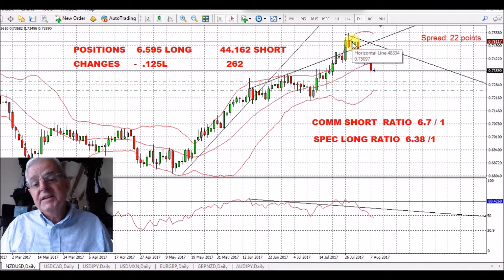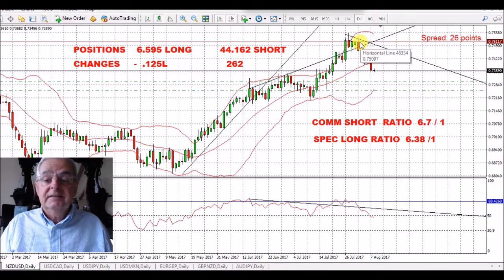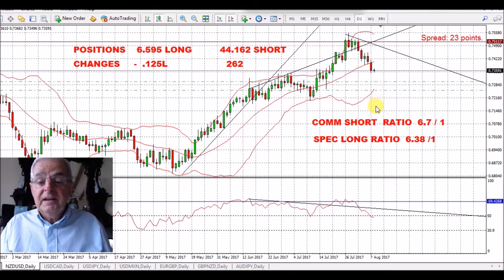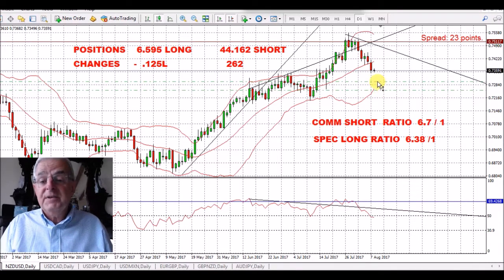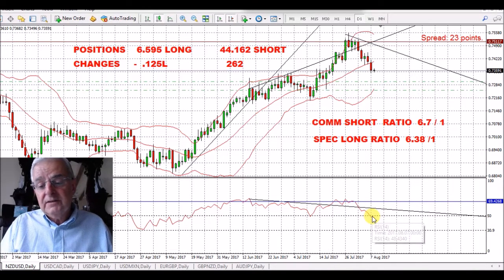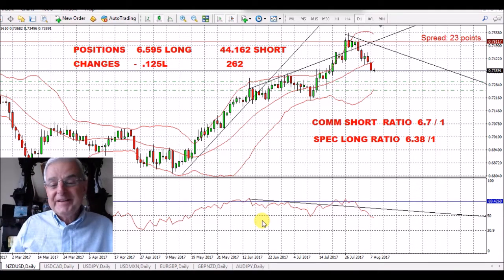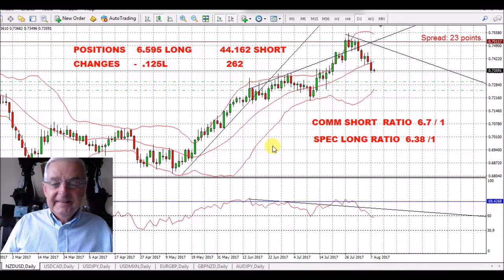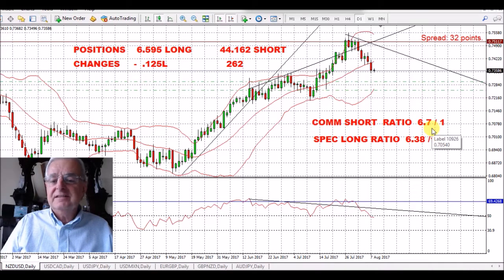New Zealand/US Dollar. This has been a nice move down. The brown line at the top is a monthly turning point — strong resistance here. We just pushed over it and then bounced back under, so that's held. The commercials are short 6.7 to 1, which is a very strong ratio for a short. I got in a bit early so my trade is down here. We've just moved below the 50 on the RSI, which should give us a good short movement on the pair. It's forex — the unexpected can happen, but basically over a long period this is going to go down.